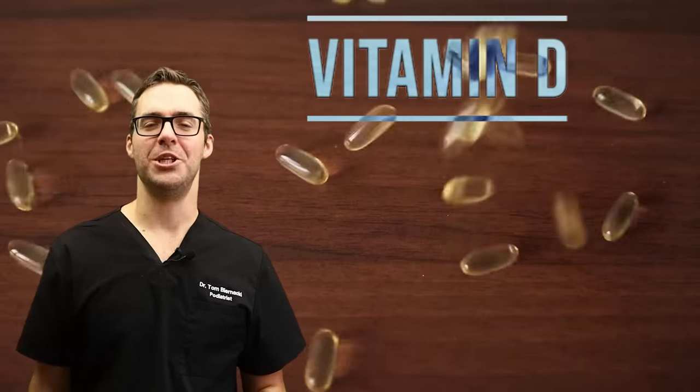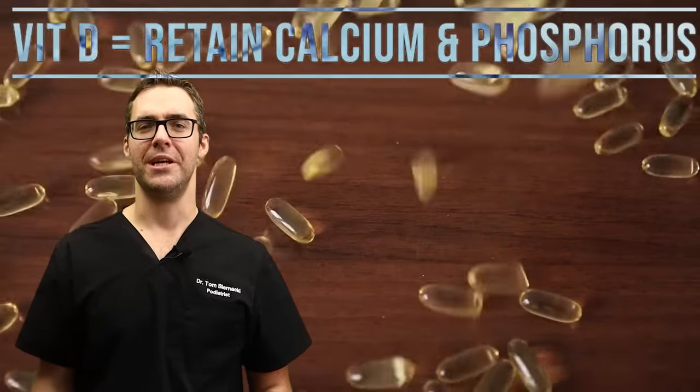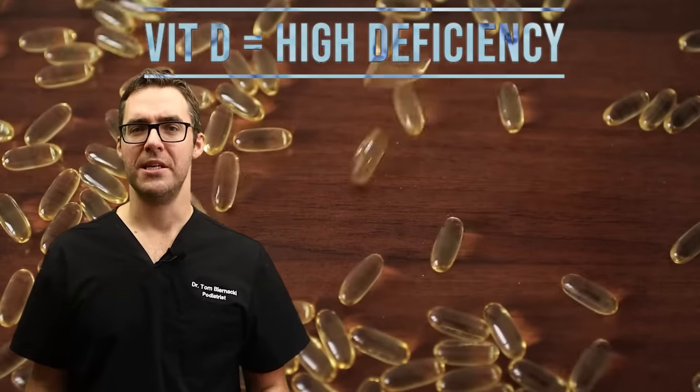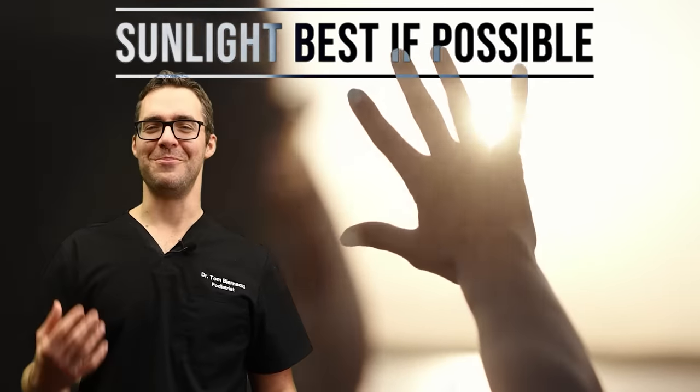Vitamin D is another key one. Here in Michigan, something like 85% of people are vitamin D deficient — which means 85% of people can have nail ridges. Make sure you get a vitamin D supplement and spend at least five to ten minutes out in the sun to absorb some of those rays.